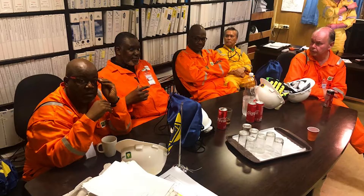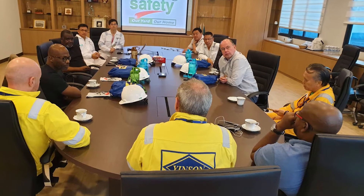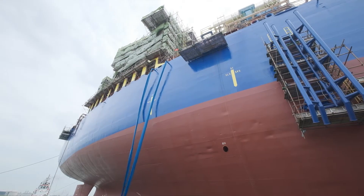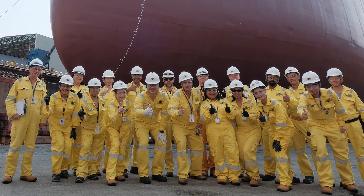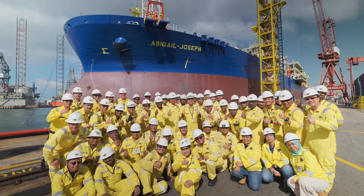The operators of the Abigail Joseph field have employed over 150 personnel. The project is really important to Nigeria in terms of economy and in terms of employment opportunity for our people. This project was never going to be about lifting thousands of tons of new modules or replacing thousands of tons of diminished steel. It was always going to be about people — people coming together to redeploy one of our existing fleet from one field in Gabon to another field in Nigeria in less than 12 months.